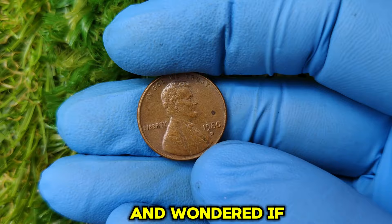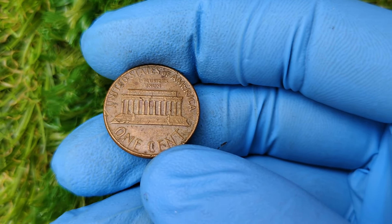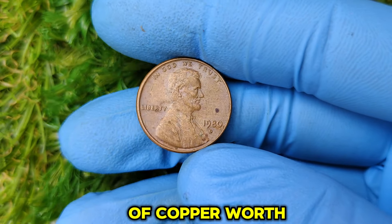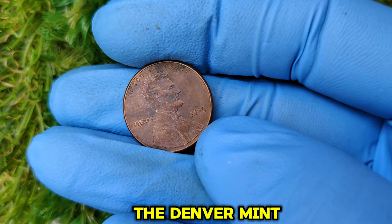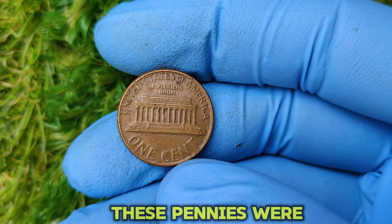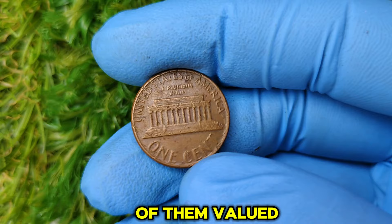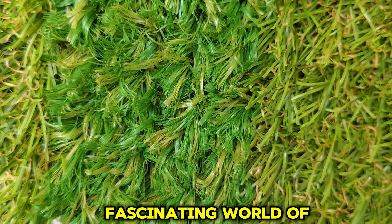Have you ever checked your pocket change and wondered if you're holding onto a fortune? Today, we're diving into the fascinating story of the 1980 D Mint Mark Lincoln penny — an everyday coin with an extraordinary value. Believe it or not, one of these pennies recently sold for a whopping $53,999. So, why is this tiny piece of copper worth so much? In 1980, the Denver Mint produced billions of Lincoln cents, each stamped with the iconic D mint mark, made primarily of copper with a small amount of zinc — part of the long-running Lincoln series first introduced in 1909. If billions were made, why is one valued at over $53,999? The answer lies in its rarity, condition, and the fascinating world of coin collecting.